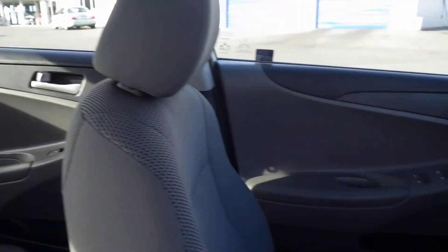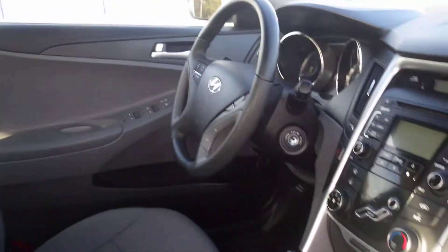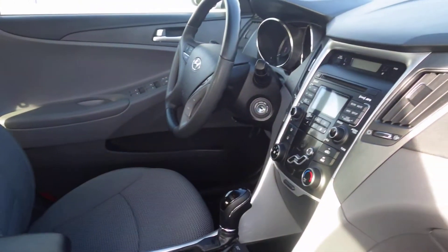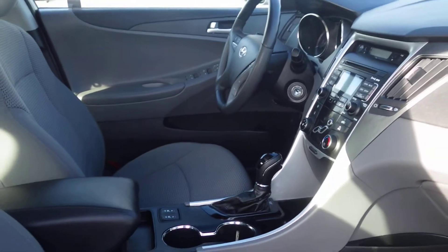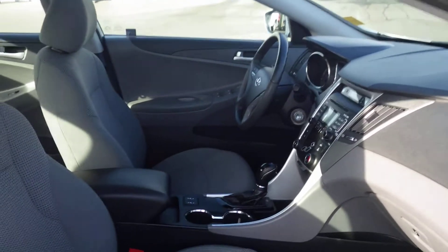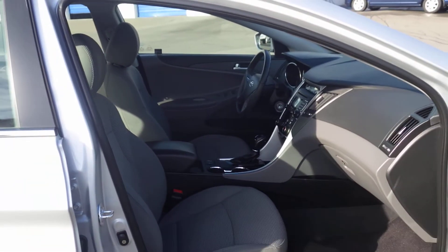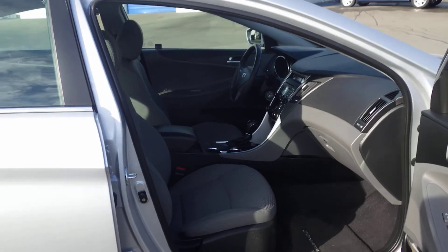Power locks, power doors, air conditioning, heated seats. This vehicle is also locally owned and serviced by us with low kilometers. For more information you can visit our website at finneronhyundai.com.